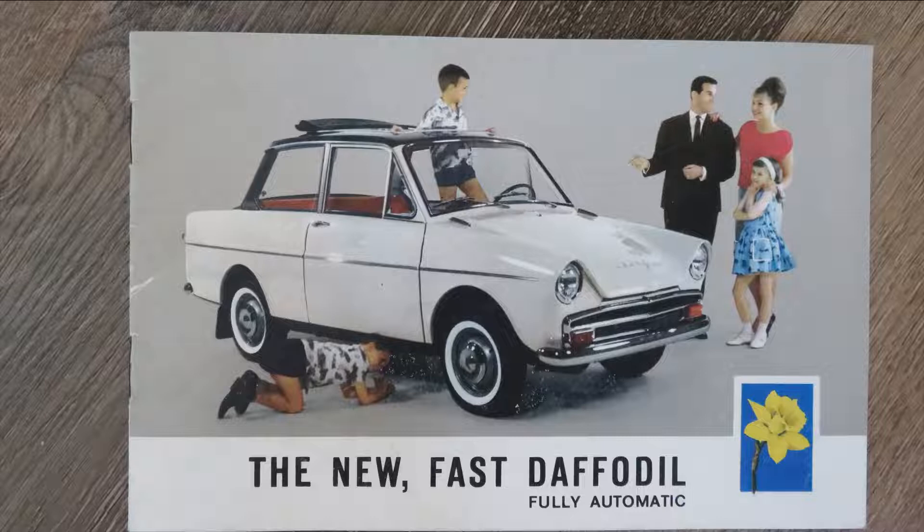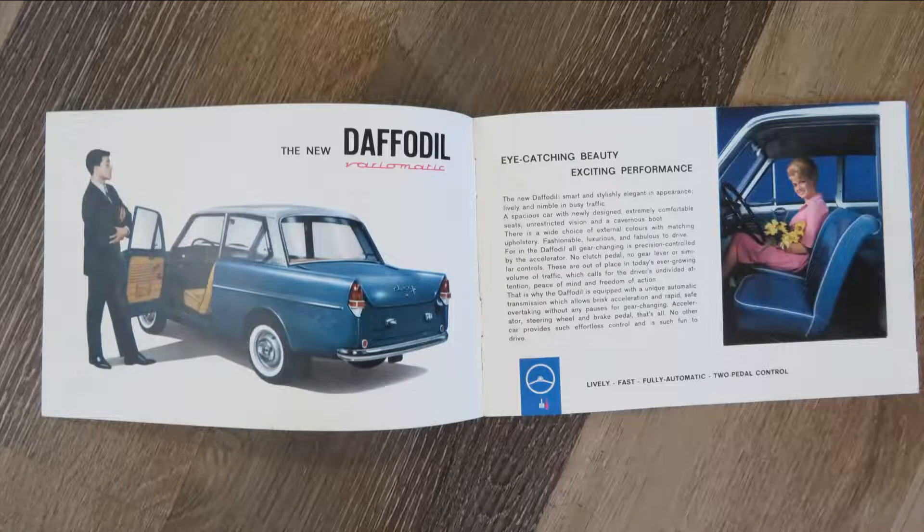Let's open this brochure up and see what else we can see — it's only a short one today. Here we can see the rear view of the Daffodil. It's quirky but quite a pretty little car. As it says: the new Daffodil — very automatic, lively, fast, fully automatic, two pedal controls. The brochure text reads: 'Eye-catching beauty, exciting performance. The new Daffodil, smart and stylishly elegant in appearance. Lively and nimble in busy traffic. A spacious car with newly designed, extremely comfortable seats, unrestricted vision and a cavernous boot. There is a wide choice of external colours with matching upholstery. Fashionable, luxurious and fabulous to drive.'